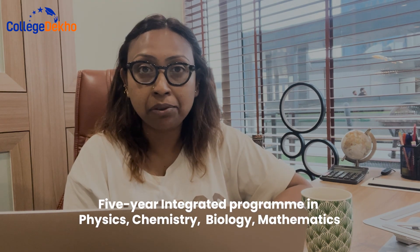The NEST exam is for admission to integrated courses in Physics, Chemistry, Biology, and Mathematics at the National Institute of Science Education and Research, Bhubaneswar. The NEST Admit Card will be released by NISER Mumbai, UMCAE, and CEBS.